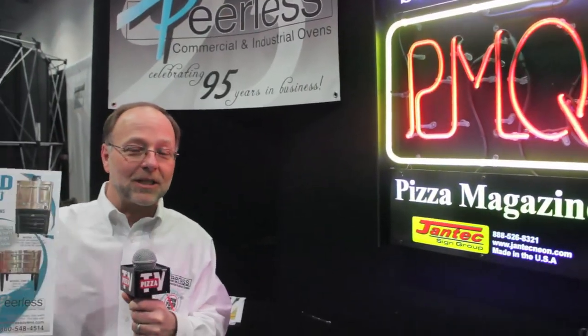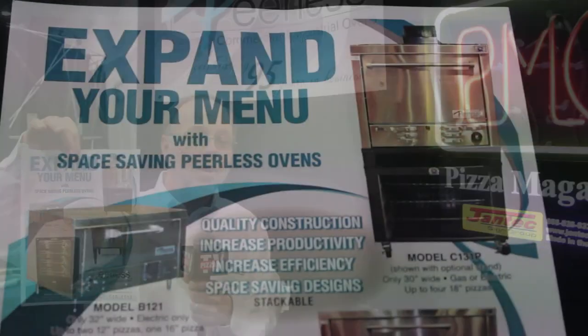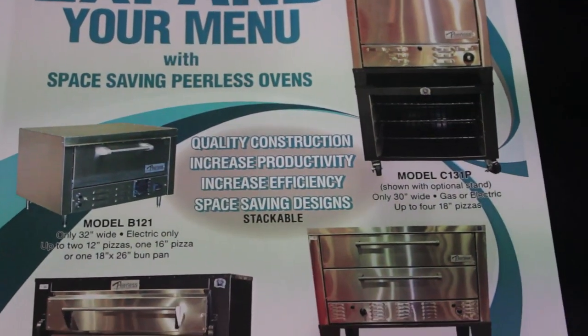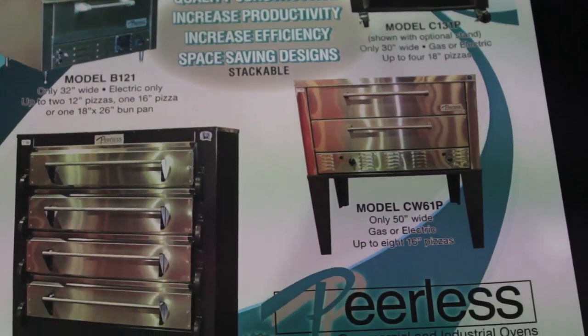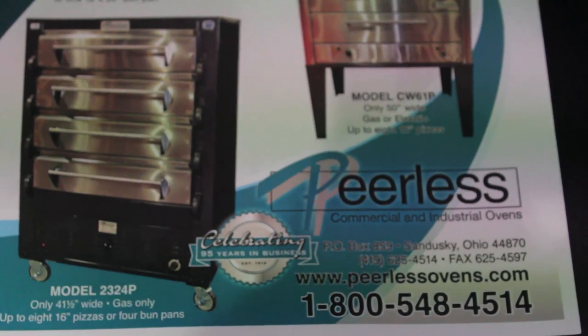I've created a new concept of expansion menu, which talks about how to bring food items, profits, and food dollars in a small amount of space to your average bar and restaurant. We have ovens that are 30-inch, 40-inch, 50-inch, and 60-inch.